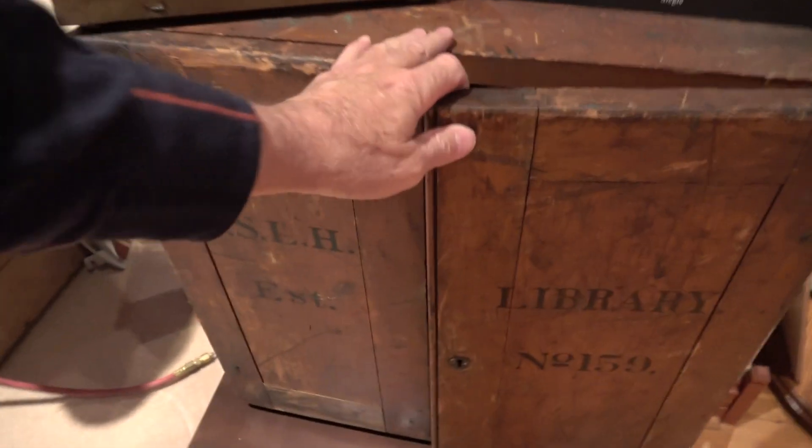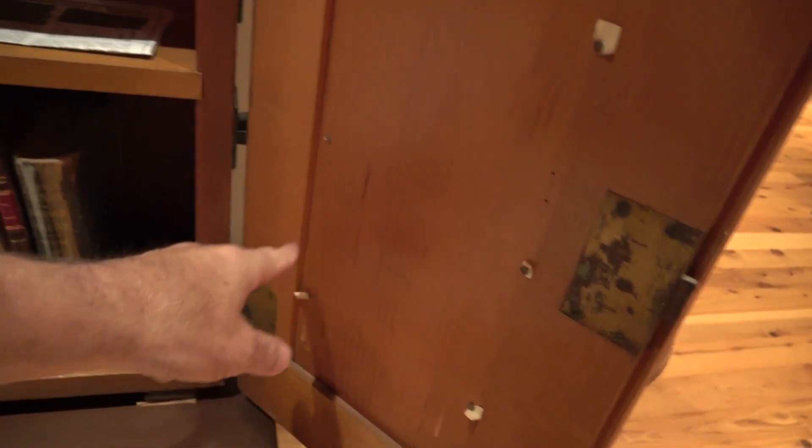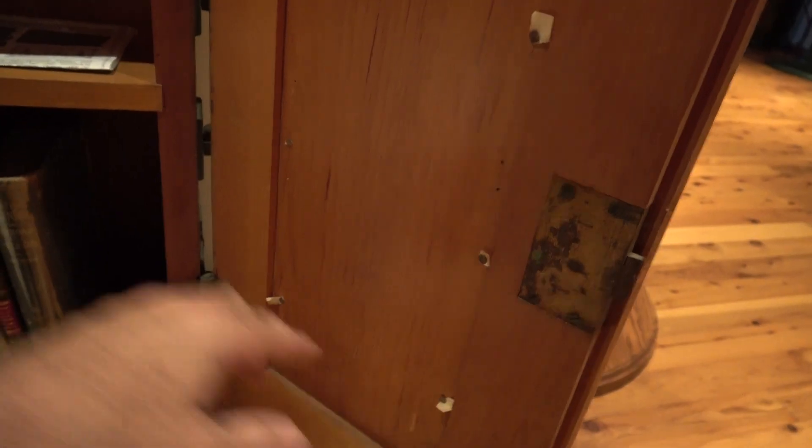Give you a look inside. This is what they look like inside — pretty nice in there. There was some sort of a paper thing here; I don't know what it said, but the tacks are still there.